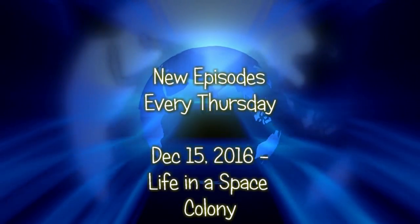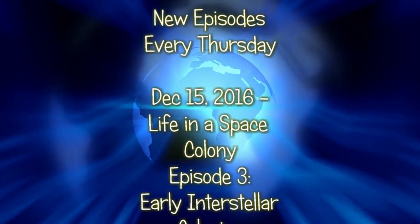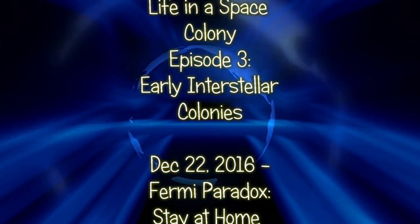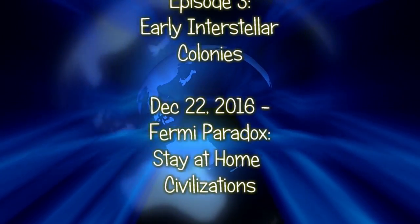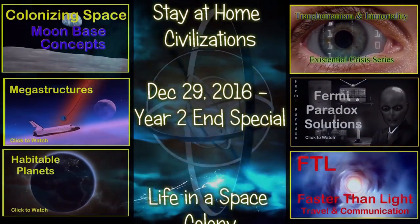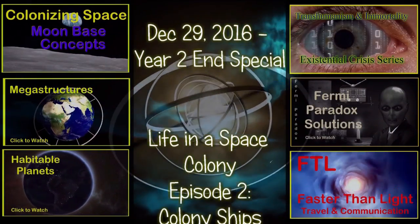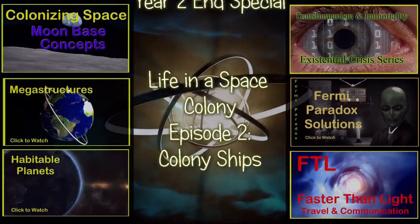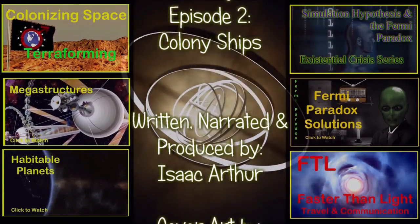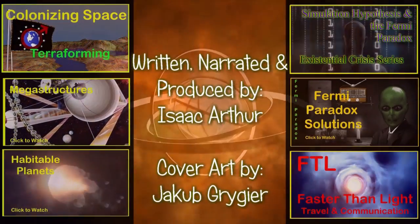Alright, so that's life on a colony ship. Next week we finish out with those passengers arriving at their new solar system of Tau Ceti. If you want alerts when that and other videos come out, make sure to subscribe to the channel. If you enjoyed this episode, hit the like button, share it with others, and try out some of the other episodes on the channel. Until next time, thanks for watching, and have a great day.